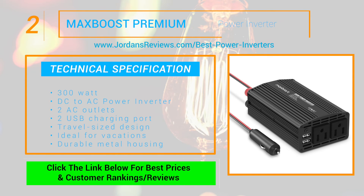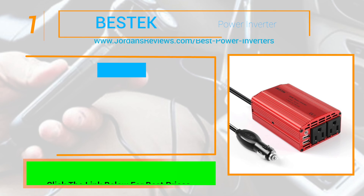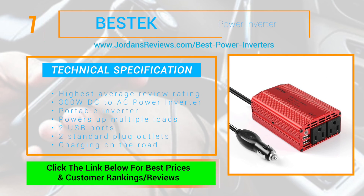Its travel size design is ideal for use on vacations and its durable metal housing provides advanced protection. And at number 1 we have the Bestech Power Inverter — the highest average review rating of any 300W DC to AC power inverter.